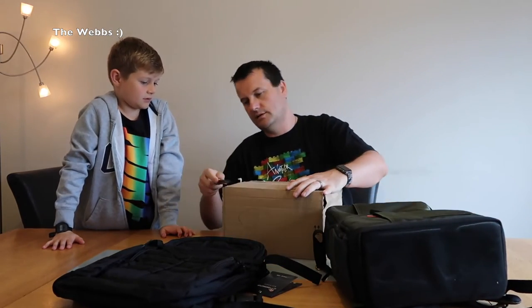Two backpacks obviously — this Manfrotto one is definitely the awesome one, not that the other isn't. On to the next one.